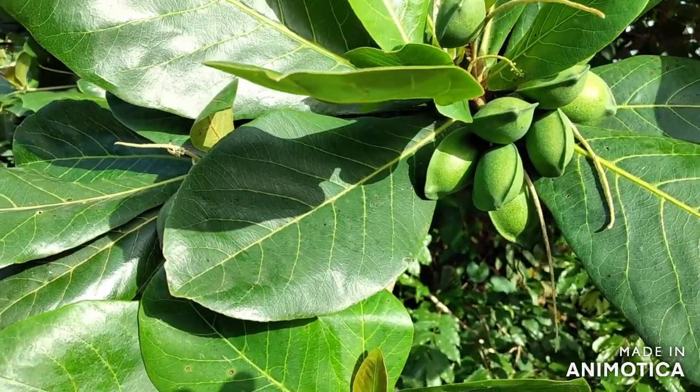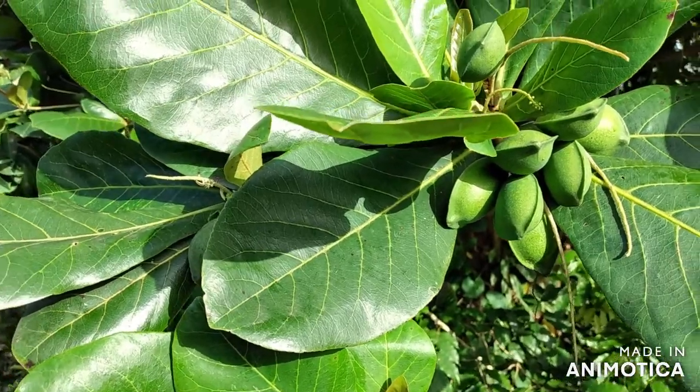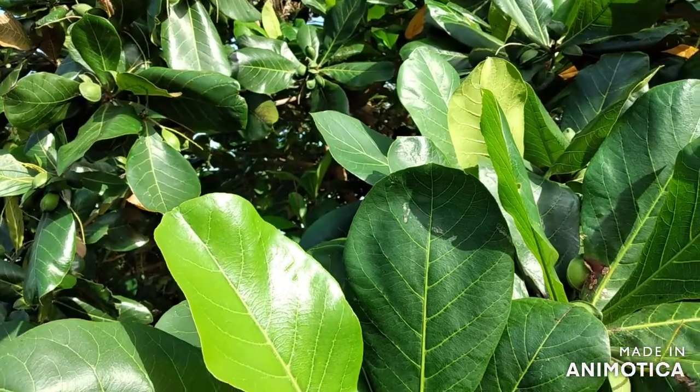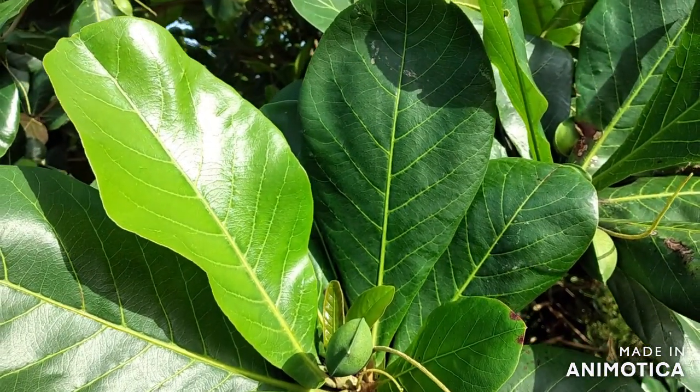It goes by the scientific name Terminalia catapa. Indian Amman is usually found along the coast and in close proximity to the beach. It is also planted as an ornamental tree.